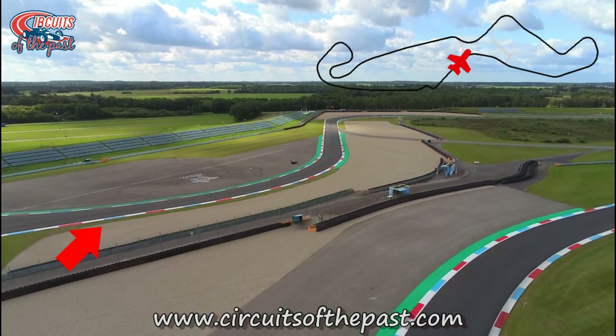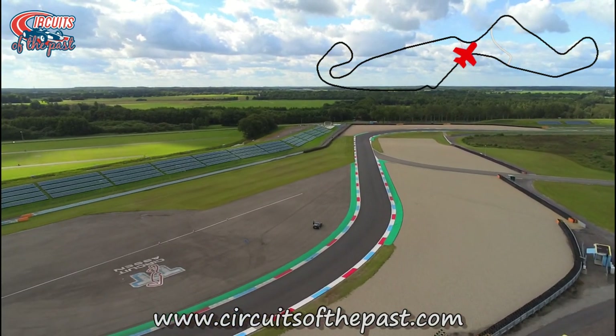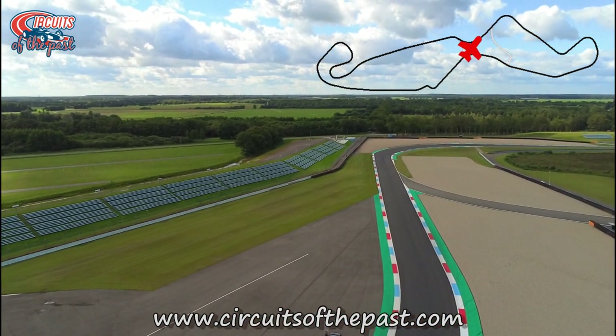Here the V-Slang connected to the fast left-hander named the Ruscam Oak. Originally this was an easy full throttle left kink. Today's Ruscam Oak has two versions though — a fast right-left combination and a chicane.